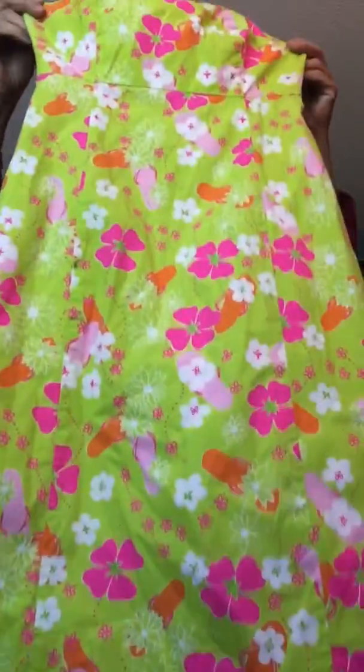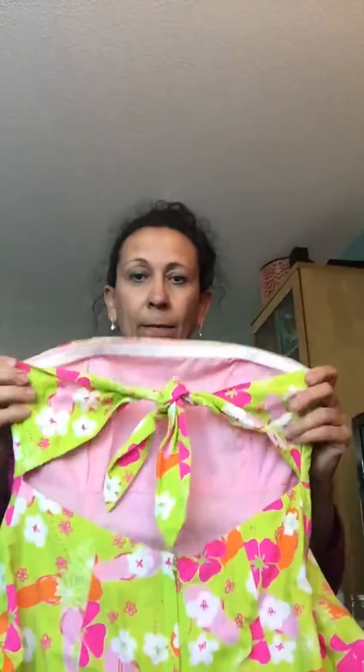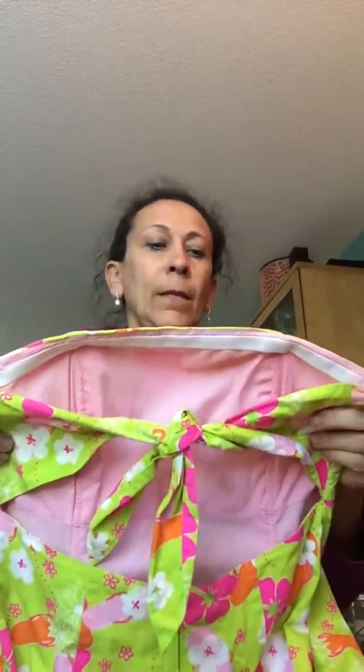This is a brand that everybody knows and loves — it is Lilly Pulitzer. It is a size 2. It is a strapless dress. Got little flip-flops on it, flowers, and all the Lilly Pulitzer colors. It ties in the back. Can't go wrong with Lilly for summer. Not sure what I'm going to put that up for — I'll have to look up more info on it.